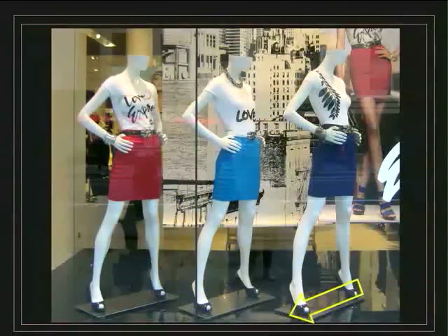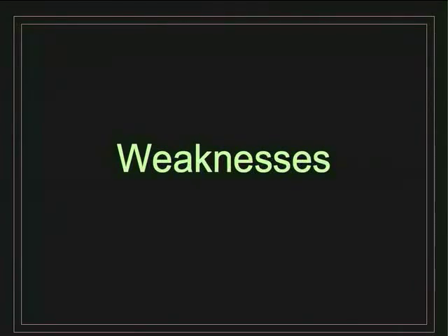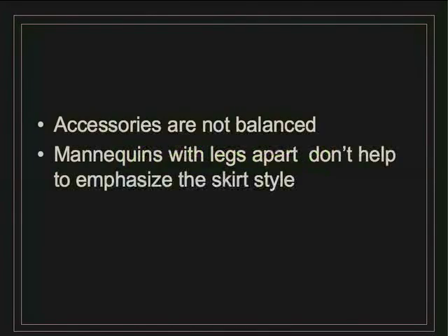They also decided to use the same direction, as you can see on the platform. Weaknesses: accessories are not balanced, and mannequins with legs apart don't emphasize the skirt style.